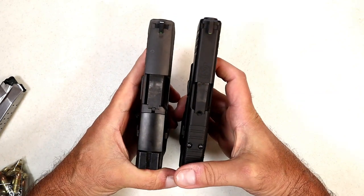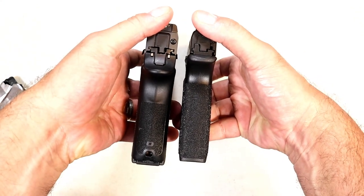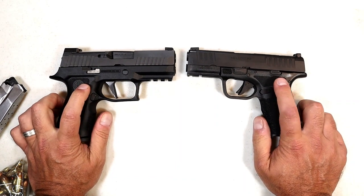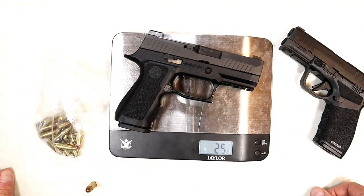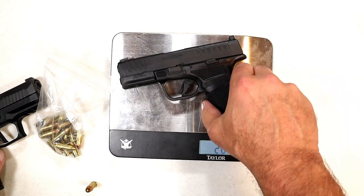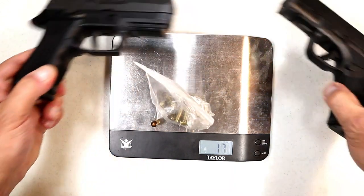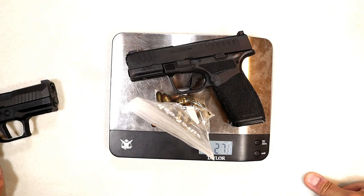Looking at them side by side, the SIG on the left has a wider slide and a wider grip, though the grip length is approximately the same. On the scale, the unloaded weight of the P320X Compact is 25.5 ounces, while the Hellcat Pro is 20.75 ounces. Loaded with 15 rounds, the X Compact comes in at 34.75 ounces versus 32.25 ounces, and the Hellcat Pro loaded is 27.5 ounces — approximately four ounces lighter than the SIG.